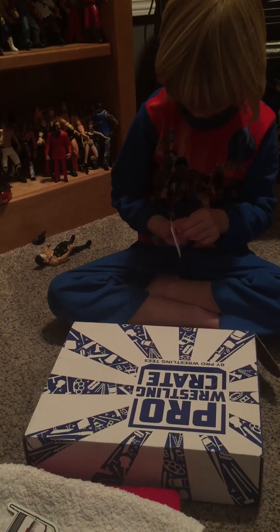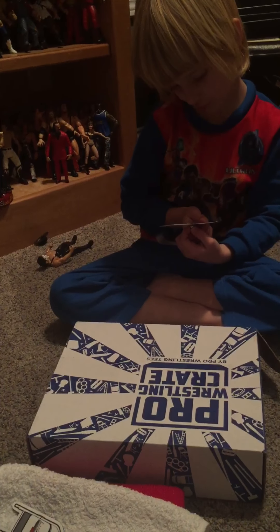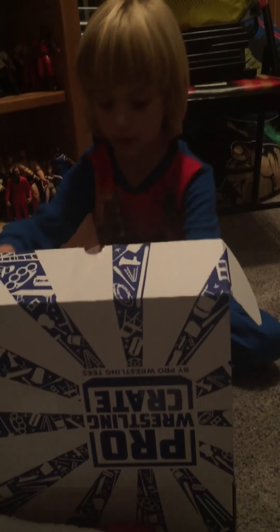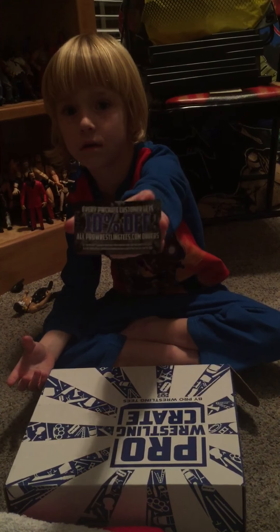I think this is a little clip thing — it's a pin. And it says Johnny Rasslin. That's Johnny Gargano. Got two Johnny Gargano things in here. And a 10% off coupon.